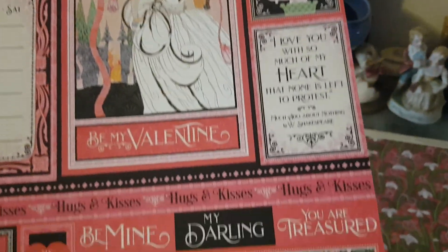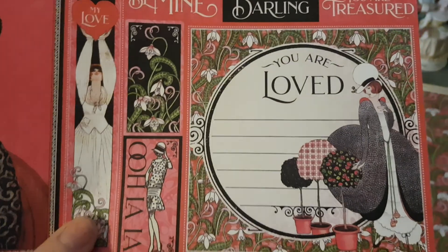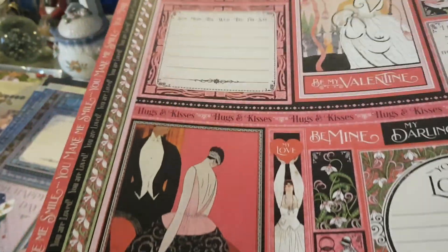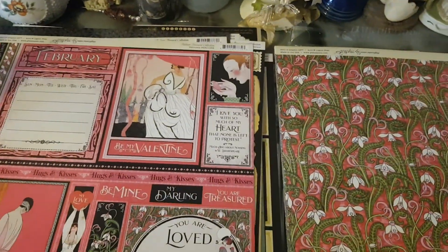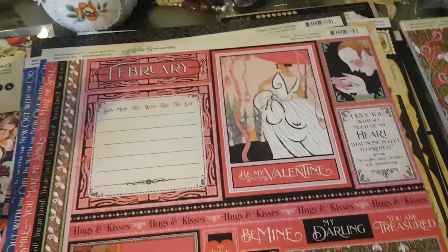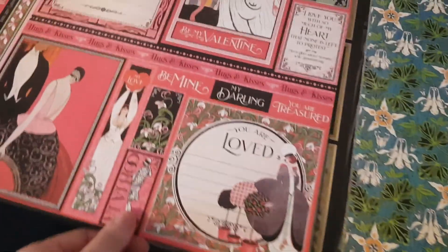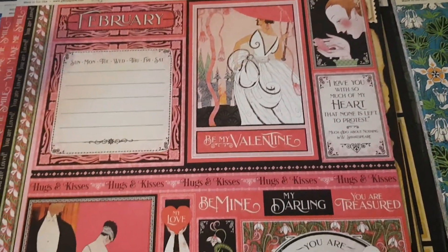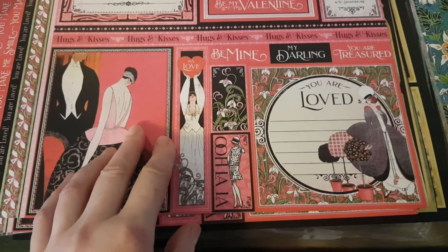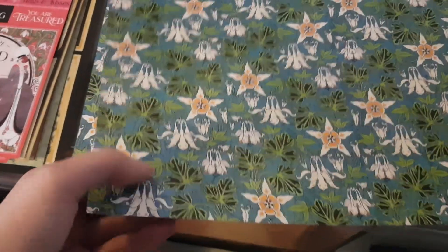I haven't bought paper stuff from Craft Online for so long — it was lovely to get this. I'll probably hoard it like the rest of my Graphic 45 collections. Maybe we should start a challenge to use up your Graphic 45 collections, incorporating them into a journal. I'm tossing between doing a journal or a mini album — I find mini albums a lot harder and less forgiving.